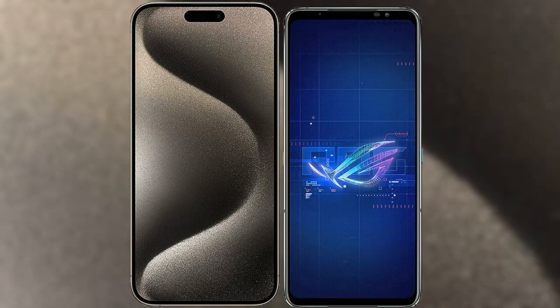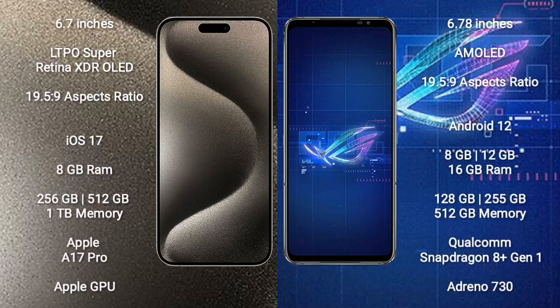I will compare the new iPhone 15 Pro Max with Asus ROG Phone 6. iPhone 15 Pro Max comes with a 6.7-inch LTPO Super Retina XDR OLED display. Asus ROG Phone 6 comes with a 6.78-inch AMOLED display.